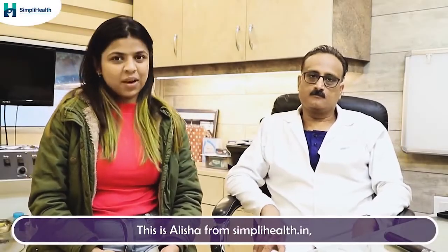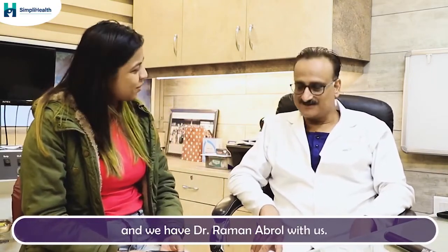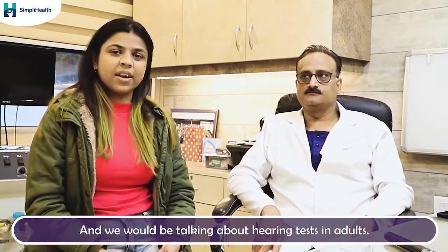Hello, hi, I am Alisha and I am from Simply Health. Today we are with Dr. Evrol at his clinic. Hello sir, how are you? Hi, fine thank you. So we are going to talk about the topic hearing test today.